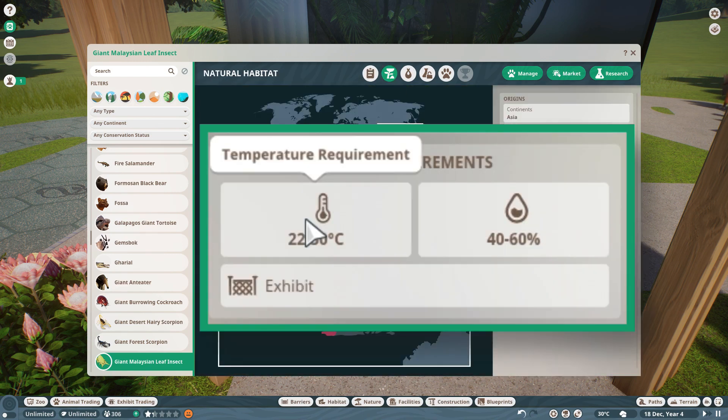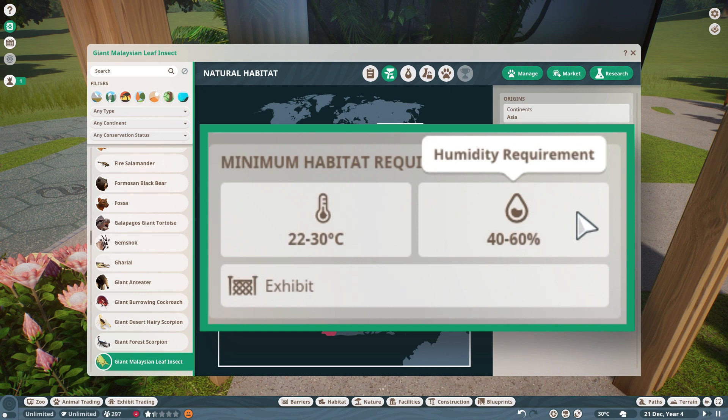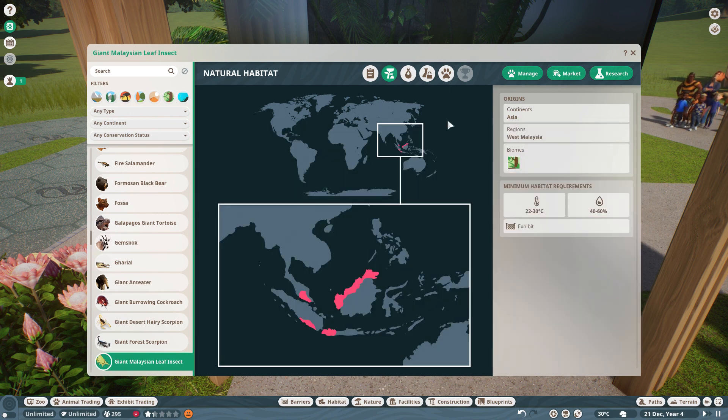Here we have the habitat requirements. They live in a temperature range of 22 to 30 degrees Celsius with a very high humidity of 40 to 60 percent. It is an exhibit animal in Planet Zoo.